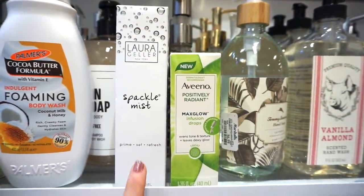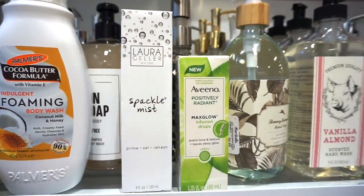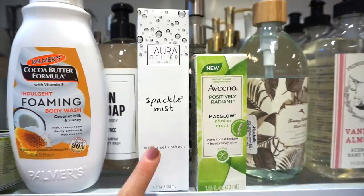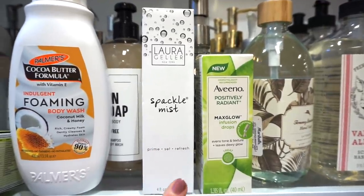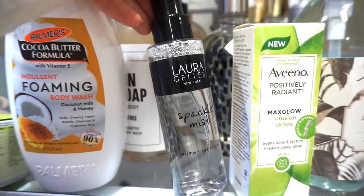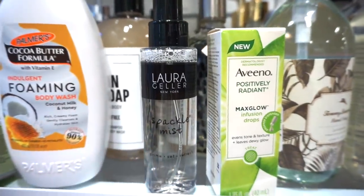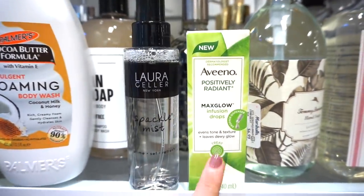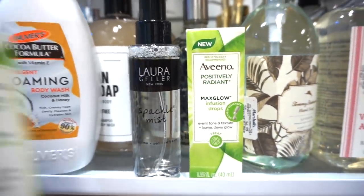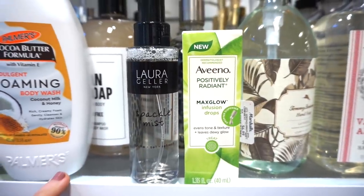Then we have the Spackle Mist by Laura Geller — four fluid ounces of product retailing for only $7.99. I own her other mist which I love, and Emma raves about it too. The packaging is nice — it says prime, set, and refresh. I usually have pretty good luck with her products. Next, Aveeno has just been really up my alley — this is the Positively Radiant Max Glow Infusion Drops, also retailing for only $7.99.